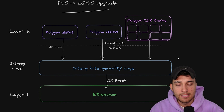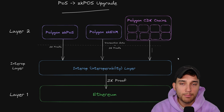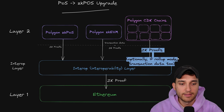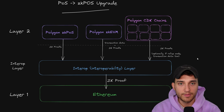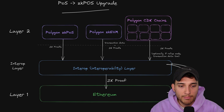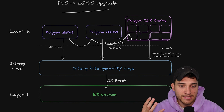Depending on whether the CDK chain opts in for rollup mode or Validium mode: ZK EVM proofs get sent back here, and optionally, if in rollup mode, transaction data too. You can always send zero knowledge proofs down from CDK chains to prove the batches of transactions that occurred, and optionally if you want rollup mode you can also send all of the transaction data back. The important thing the interop layer offers is that you don't need to go all the way back down to Ethereum and then back up to the layer two — it allows you to seamlessly swap between all of these layer twos.